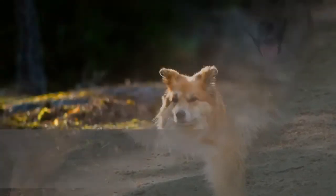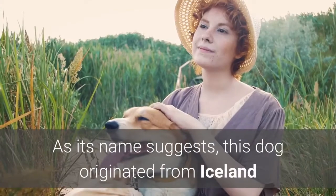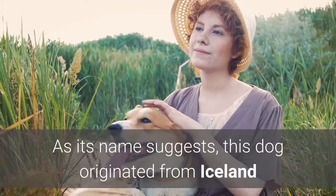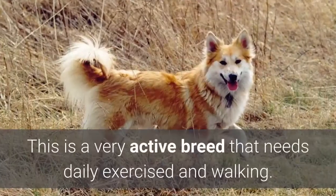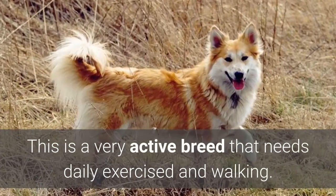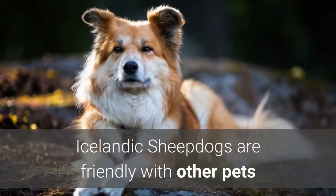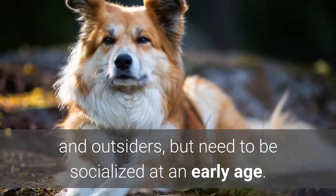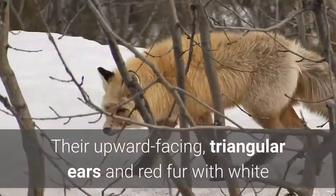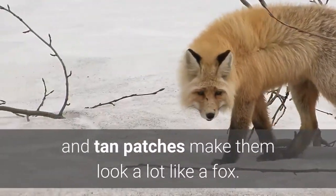10. Icelandic Sheepdog. The Icelandic Sheepdog is a very healthy dog breed of Spitz type, originating from Iceland and an ancestor of the Shetland Sheepdog and the Welsh Corgi. This is a very active breed that needs daily exercise and walking. These dogs don't like to be left alone, as they have home-alone anxiety concerns. Icelandic Sheepdogs are friendly with other pets and outsiders, but need to be socialized at an early age. Their upward-facing, triangular ears and red fur with white and tan patches make them look a lot like a fox.